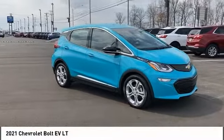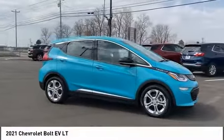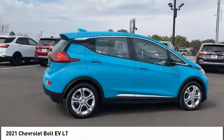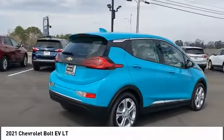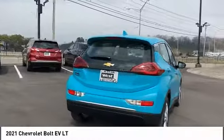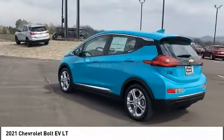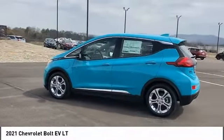You are going to love the 2021 Bolt EV. The Chevrolet Bolt EV has a beautifully sculpted exterior, along with its impressive performance, spacious interior, and advanced technologies. It has completely reinvented what an electric car can be.